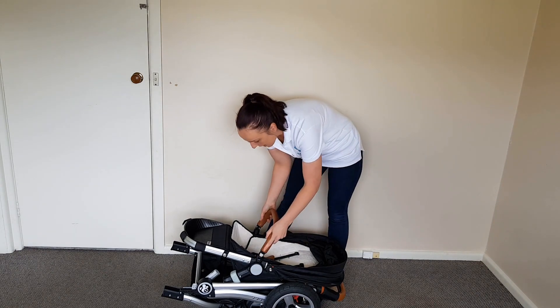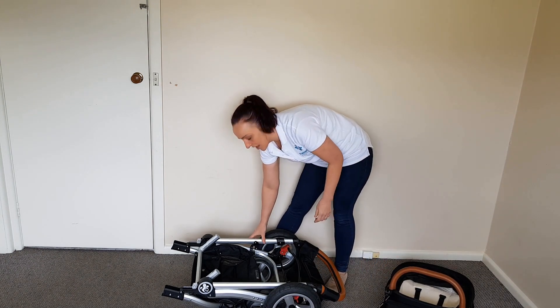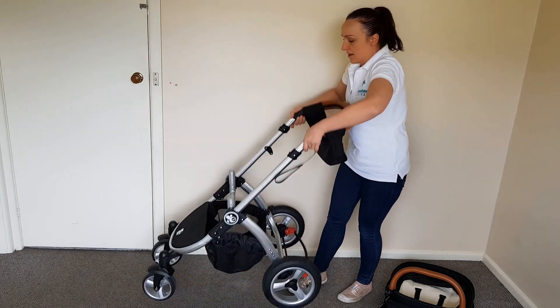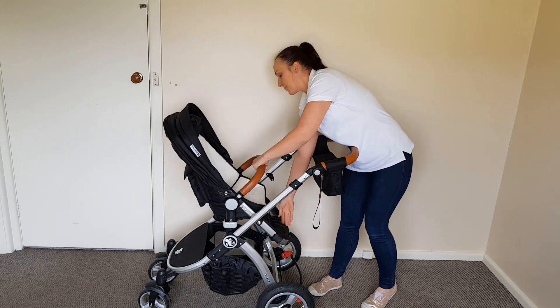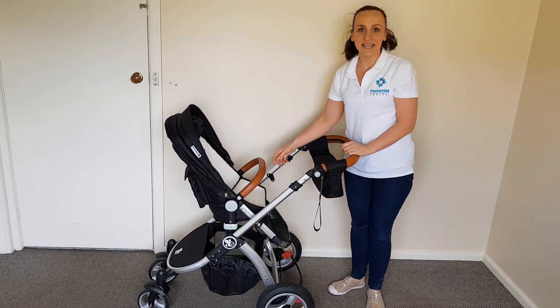To open it back up you just have to release the automatic lock, lift up the handlebar, give it a flick, and then just pop your seat back on. Wait for that little click — done.